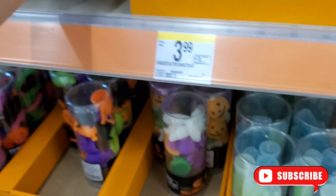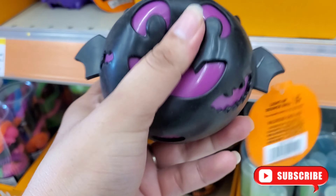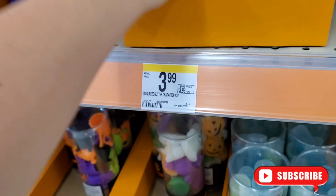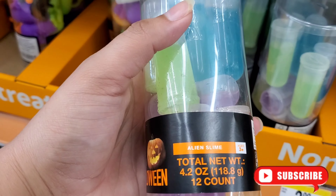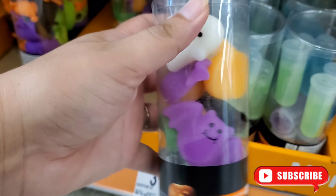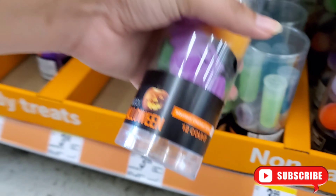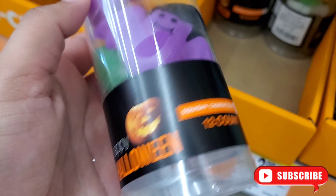There was only one of those squishy bat ones and another black and purple bat here. This is a bouncy ball. They have a lot of little Halloween colors — alien light-up ones — and these ghosty ones in Halloween colors, 12 counts. Super cute little bat, little ghost.